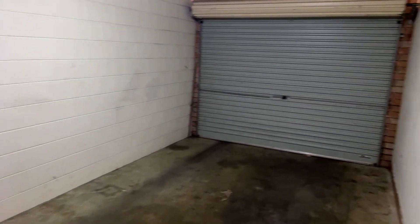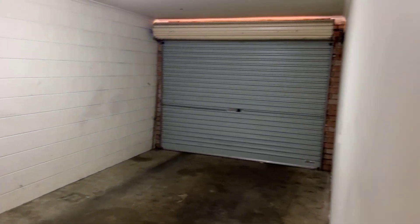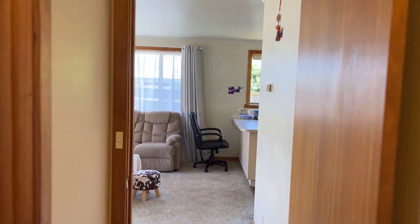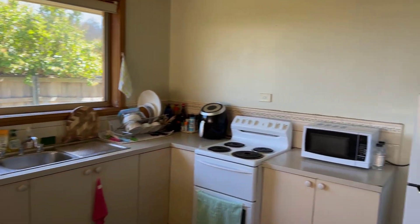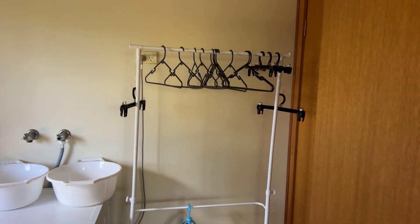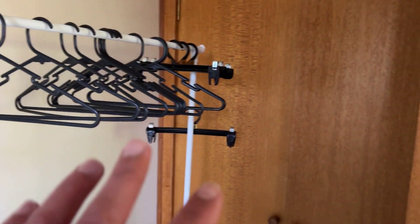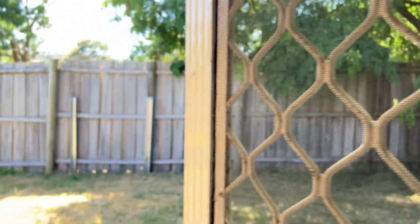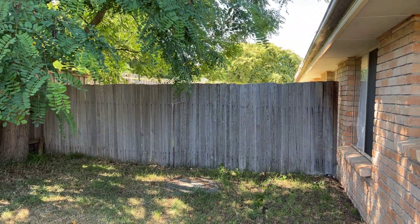Good garage. I'll just step out the back. Nice laundry space, linen cupboards, extra storage which is good.